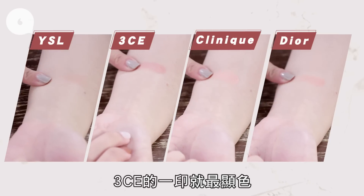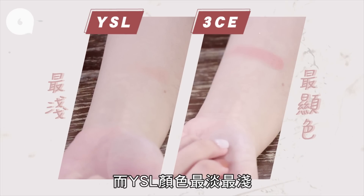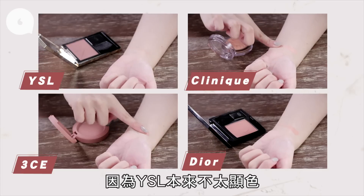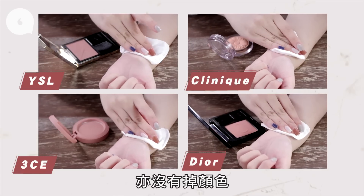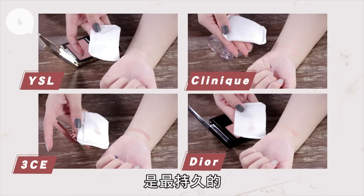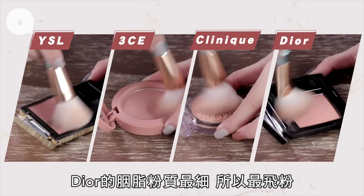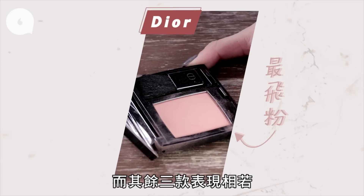GCE 的顯色度最高，輕印就很顯色，而 YSL 是最淺最淡的，因為 YSL 顯色度本來就很低，所以印上之後也沒有掉太多顏色。Clinique 的顯色度雖然高，但輕印之後也不會掉太多顏色，所以是最持久的。Dior 的粉質最細，所以是最非粉的，而其餘三款表現就差不多了。